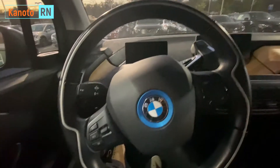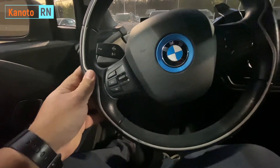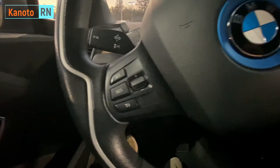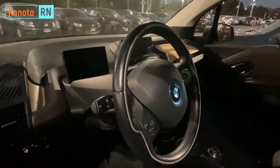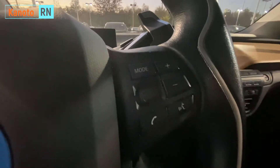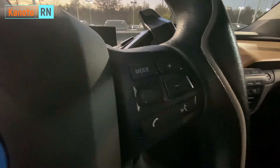The steering wheel is nice, it has the usual BMW switches. I'm looking for the heated steering wheel — I don't know if this one has it, which is my requirement.